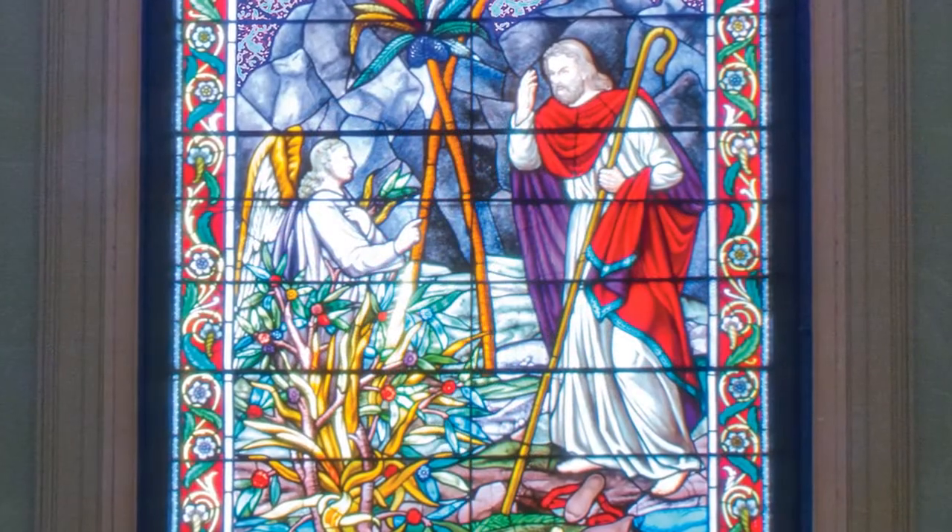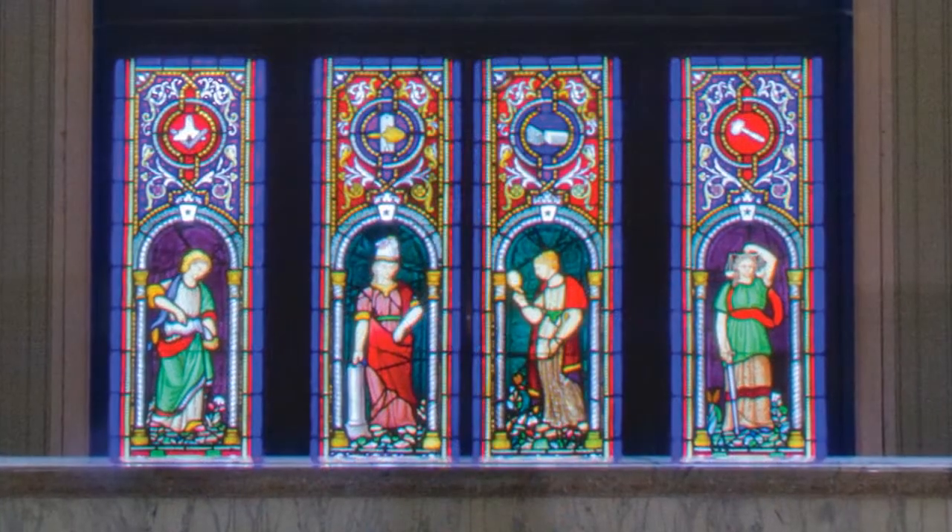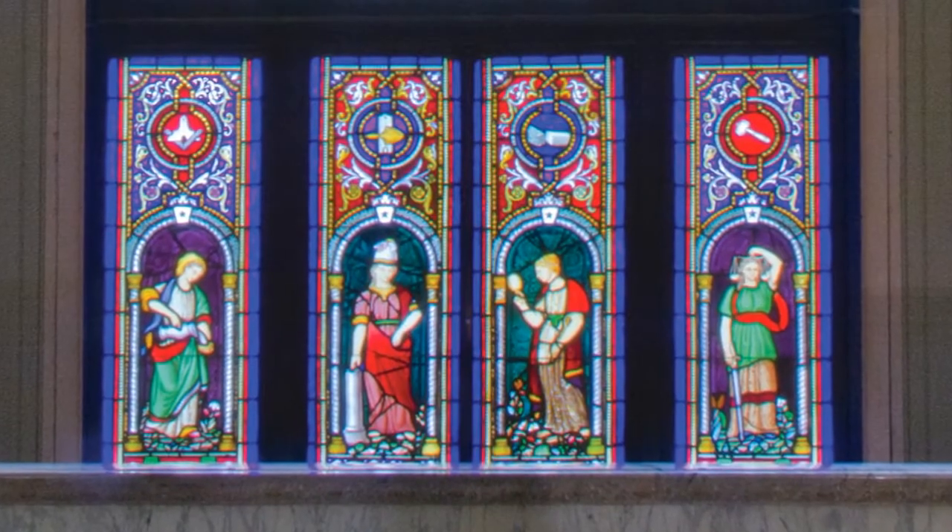The central panel of the stained glass window shows Moses and the burning bush. The bottom four panels represent the cardinal virtues: temperance, fortitude, prudence, and justice.